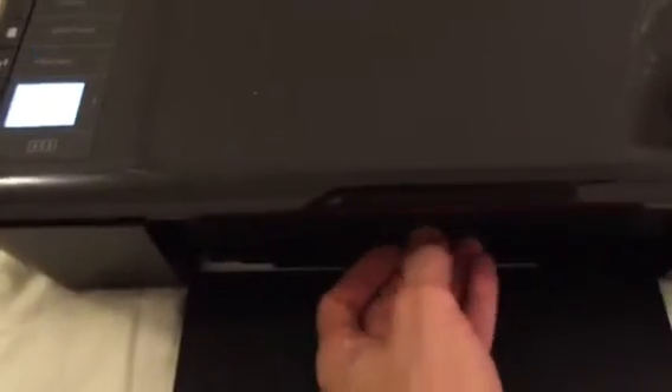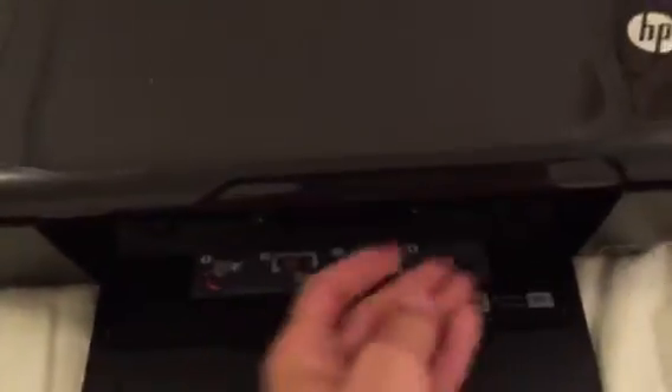This does come with the ink cartridges. I want to definitely show you that. The color is out, but the black is maybe a quarter of ink left. Now this will be listed at a low price.